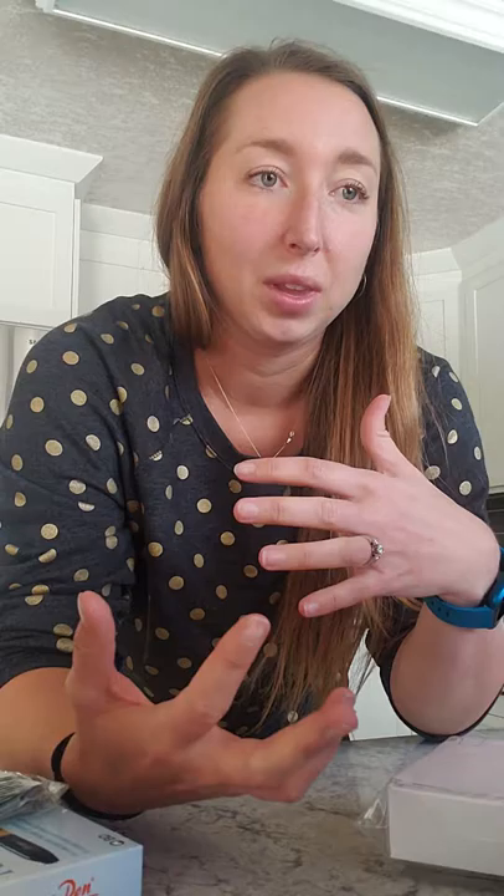The second one I'm going to be taking is Luvaris, and it's in the fridge as it needs to be refrigerated. That is the luteinizing hormone — it's what actually matures all the eggs. The Puragon just gets the follicles going, kind of gets the eggs starting to mature. The Luvaris is what fully matures them and makes them ready for harvesting.